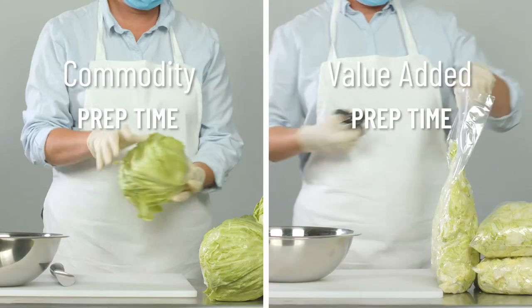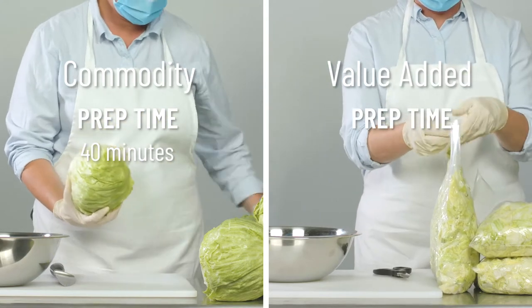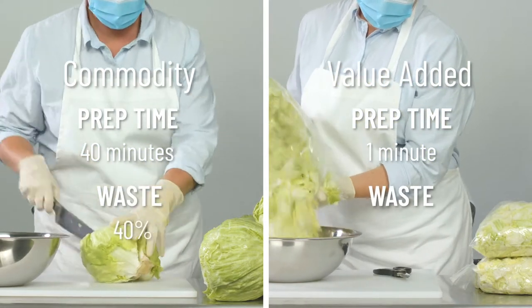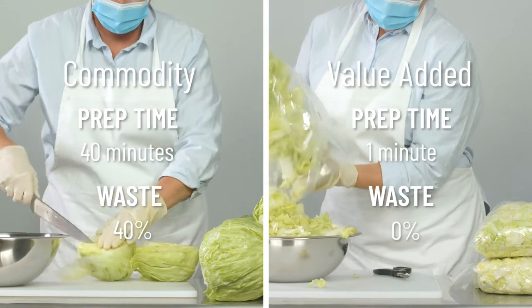When it comes to Iceberg, on average it takes 40 minutes to prep the commodity heads in a field pack, but only one minute to open four five-pound bags of value-added. And you lose 40% of the commodity product, but 0% of value-added is lost.